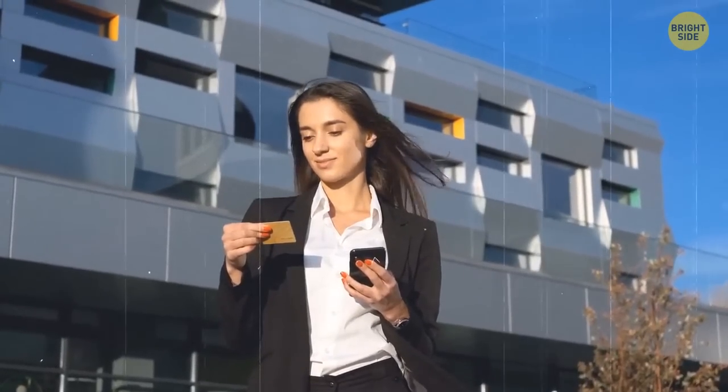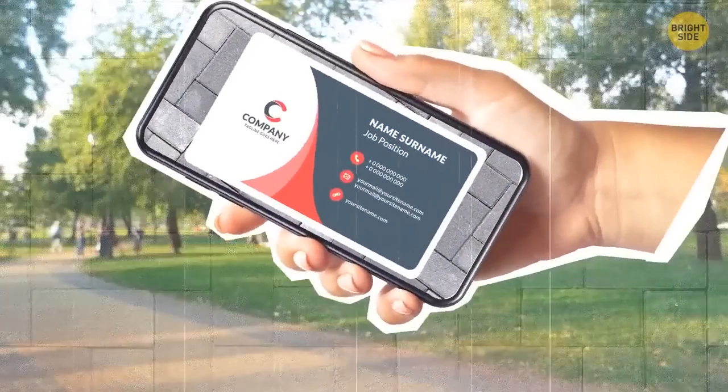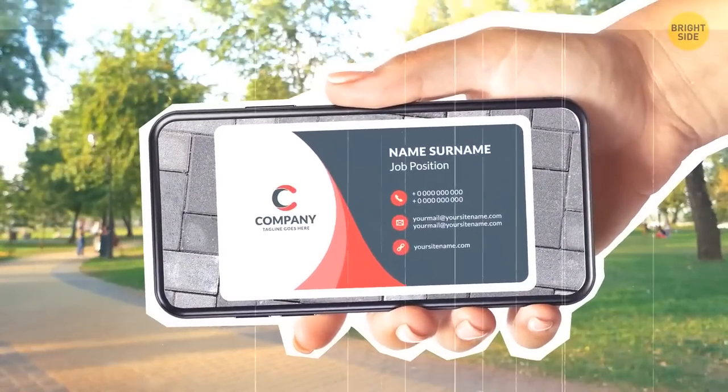Business cards are so easy to lose. Next time someone gives you one, take a picture of it just in case. If you lose it somewhere in your bag, at least you know where you can always find it.